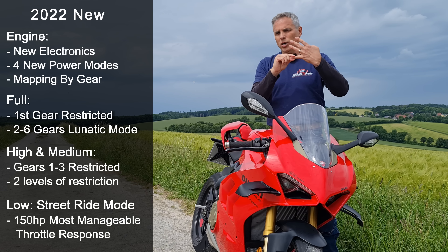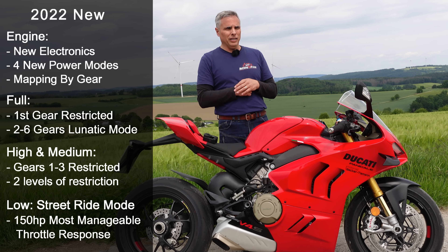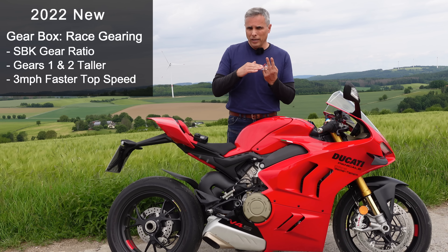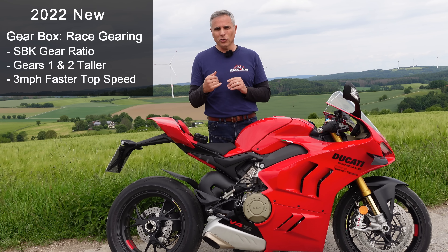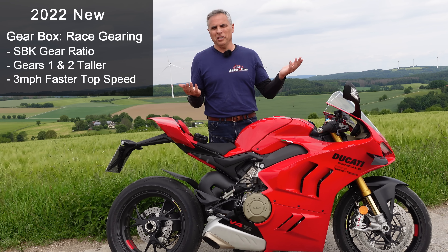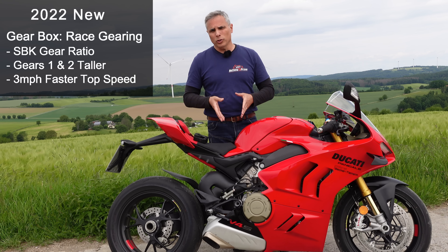Low is street mode and that's 150 horsepower — just like the Panigale V2 — and that's really easy to ride. I was loving it. The transmission now has taller first and second gears, closer to third gear. With those taller gears, Ducati says you can get another 2–3 mph out of top speed — about 300 km/h or 186 mph.